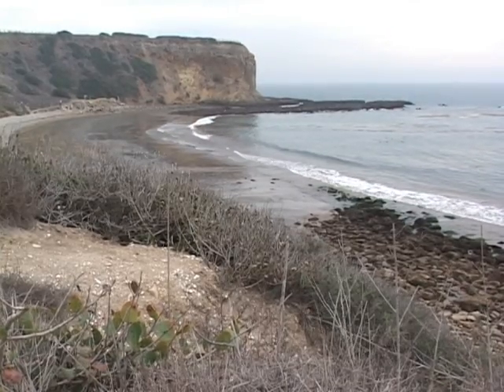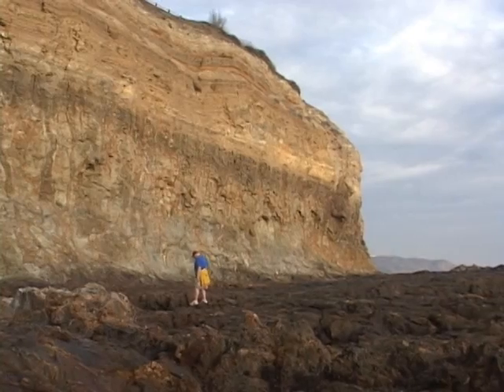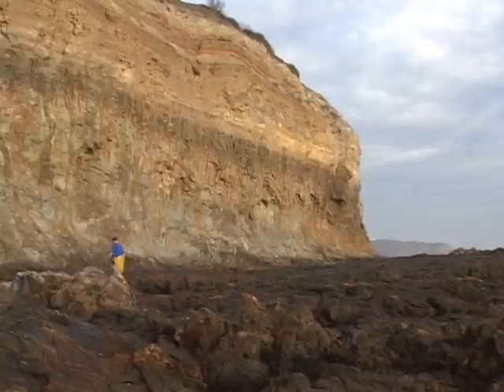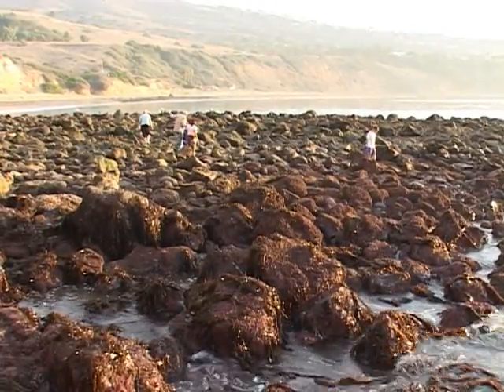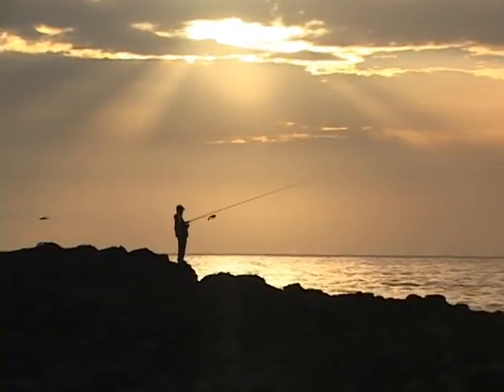Southern California is known for its miles of sandy beaches, but many Angelenos may be less familiar with the rugged, rocky coastlines of Palos Verdes. Here is an excellent place to get outside and explore this distinctive ecosystem.